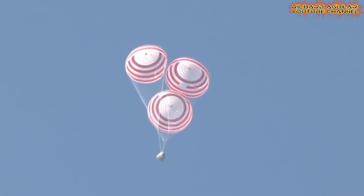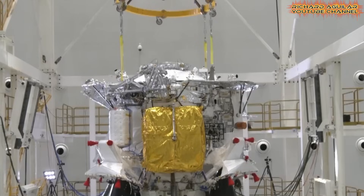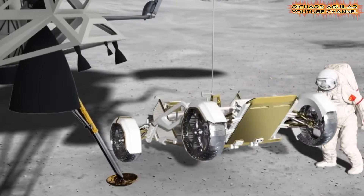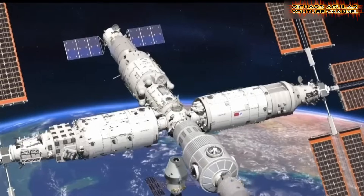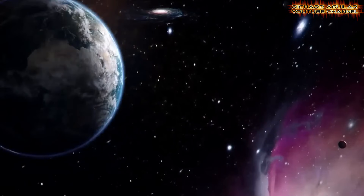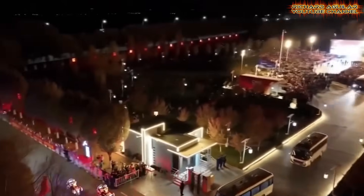Astronauts conduct microgravity research daily, studying fluid physics, material science, and biology. These experiments have practical applications — they can lead to better medicines, alloys, and energy systems on Earth. Tiangong also tests closed-loop life support: recycling water and air is crucial for long voyages. China's space exploration is mastering these systems, and the station's success boosts national pride while inspiring a new generation of scientists and engineers.